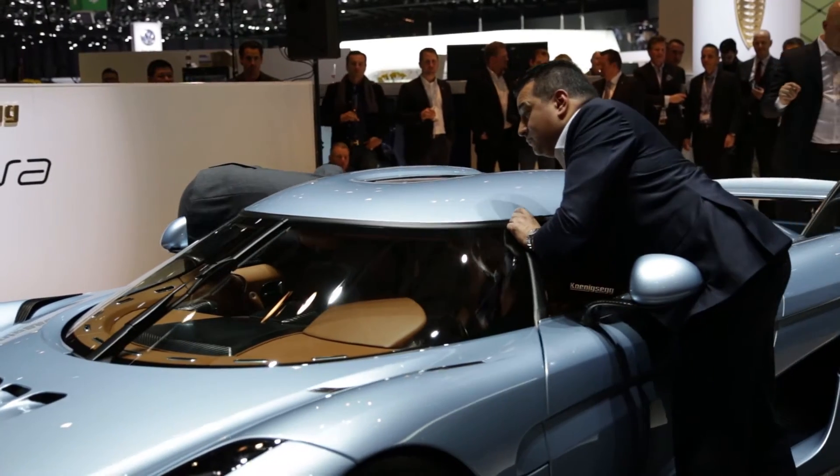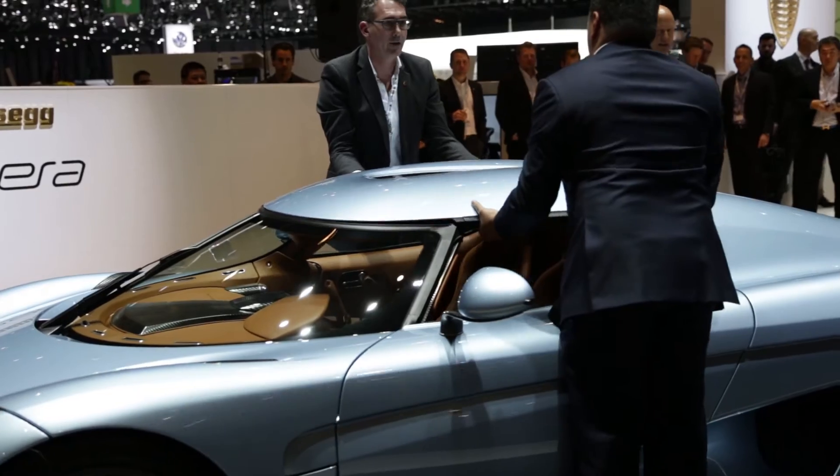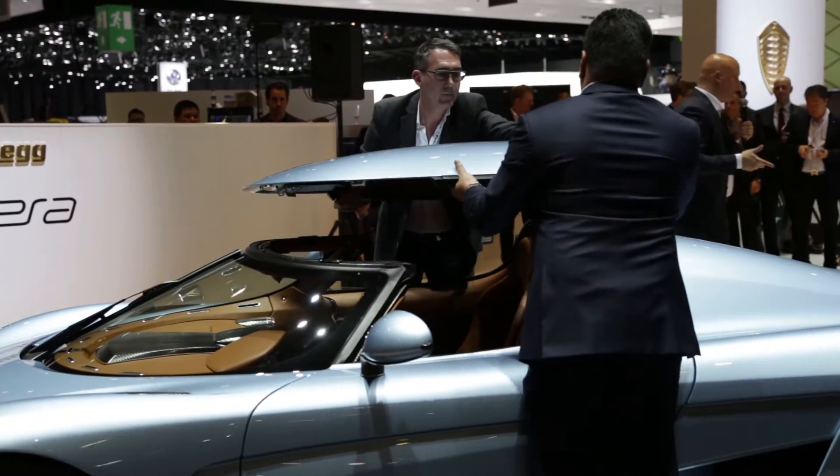But the most interesting part of this car is probably its drivetrain. Some of you might have heard — I'm not a fan of traditional hybrid cars.